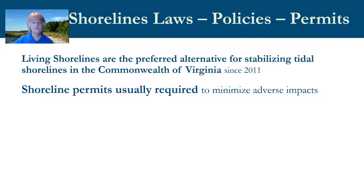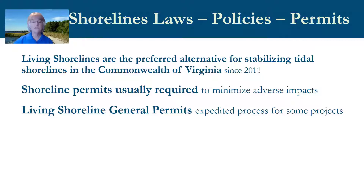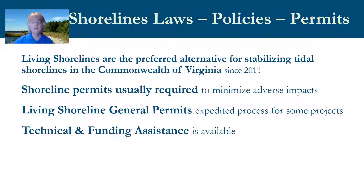Shoreline permits are usually required for living shoreline projects, as all shoreline alterations have the potential to cause adverse impacts to people and the environment. There is an expedited permit process for some living shoreline projects called general permits, intended to reduce application fees and shorten the time to receive a permit. Living shorelines have proven effective not only for homeowners by reducing erosion, but also for the coastal ecosystem by protecting and replacing valuable habitats that promote healthy water quality, productive fisheries, and aesthetic beauty that benefits entire coastal communities.